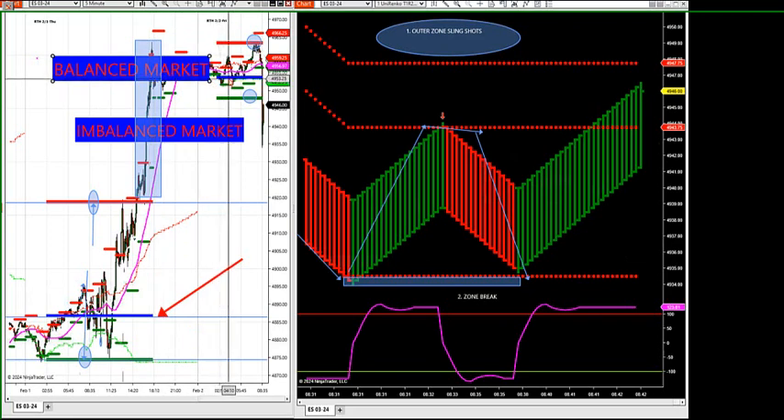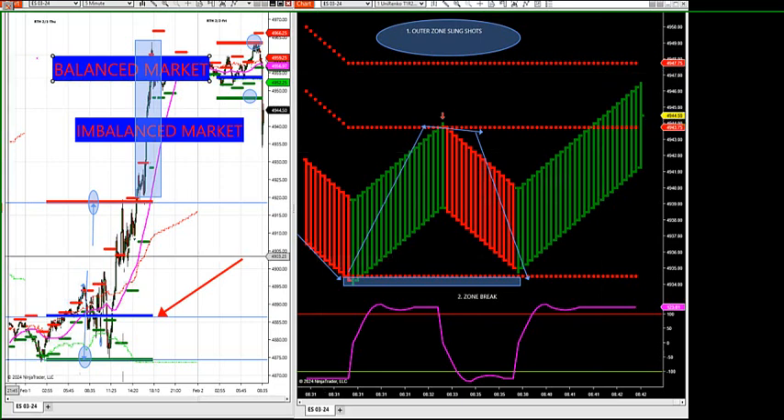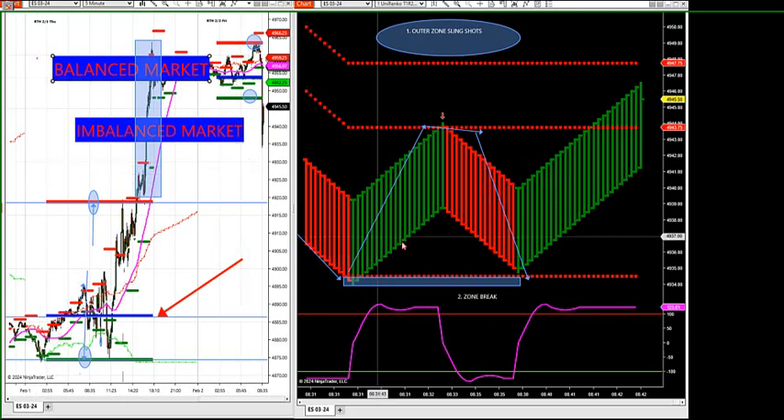If you ever break below low value area and you actually retest the control point — that's the most volume traded — and you get an outer edge slingshot, those are high probability reversal trades. This market likes to come up and just hit the control at 54, and we get an outer zone where it closes a couple candles outside then closes back inside — we have an outer edge setup and we're looking for a reversal.